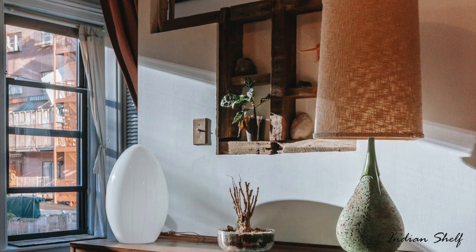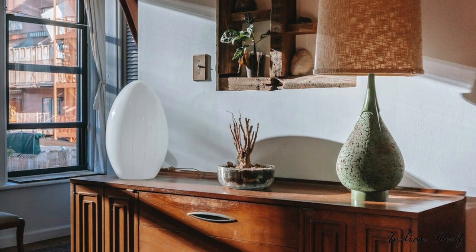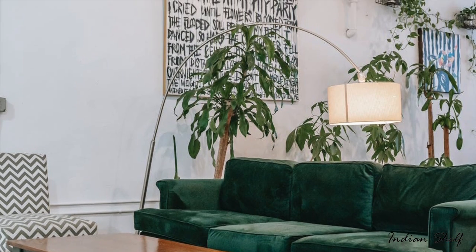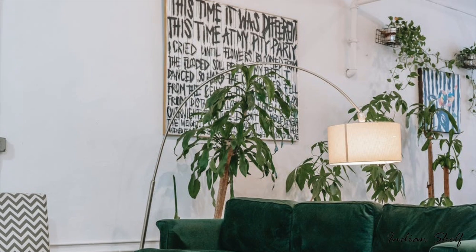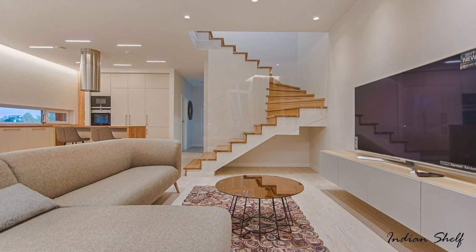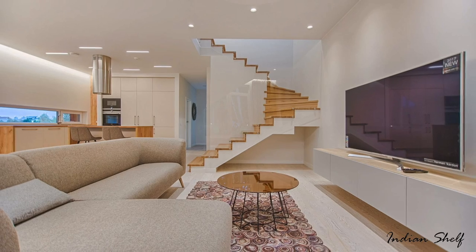Timeless home decor specifically can be defined as an interior design that will never go out of style. It has a staying power and is present in practically all homes. Here are a few products that will help you achieve a timeless look for your space. Stay tuned till the end of the video to learn three timeless interior designing tips after we've covered timeless interior decor products.